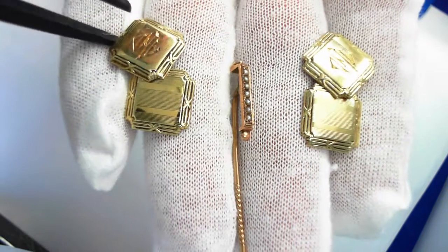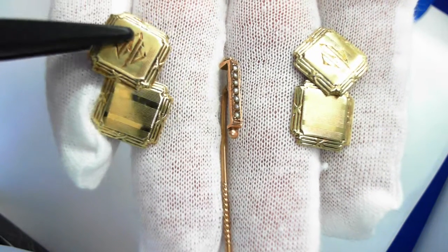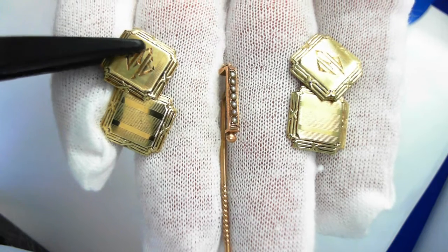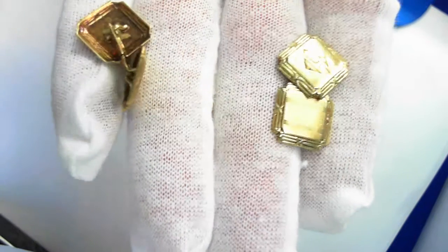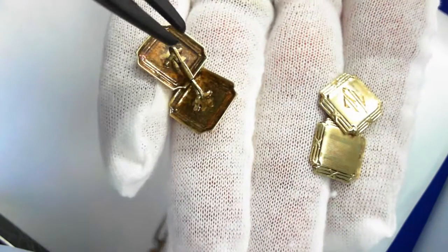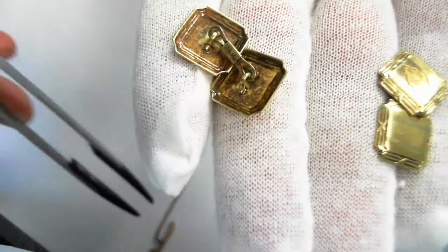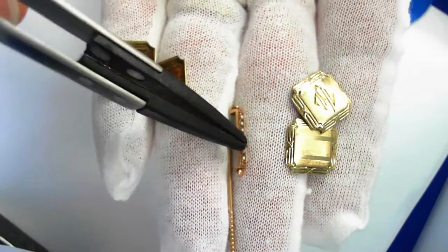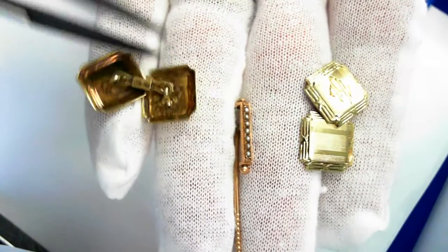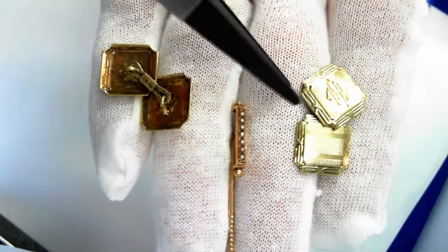Let's take a look at these 14-karat beautiful cufflinks. They are engraved — this is all from the early 20th century. The hallmark is right on there. The stick pin is not hallmarked; the stick pin is probably from a little bit of an earlier era — it is Victorian, whereas the cufflinks are early 20th century.